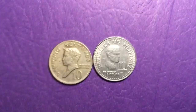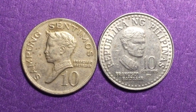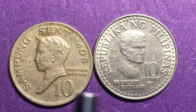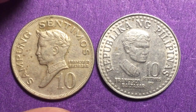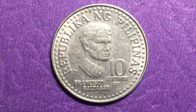Hello all you coin aficionados out there and welcome to the DC Coin World international coin channel. This is the 10 centimos coin on the right from 1979 with Francisco Baltazar on it — just a beautiful coin. This is the older coin here from 1970 with a version of Francisco Baltazar facing to our left, but we really want to talk about this newer coin, the 1979 Francisco Baltazar 10 centimos coin.